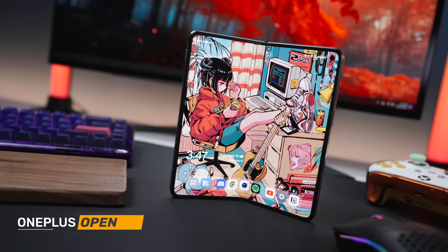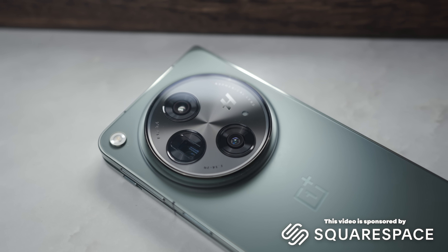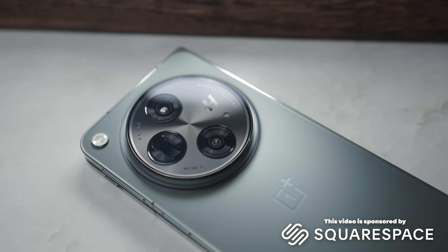This is the OnePlus Open, and for a company's first attempt at a foldable, it does a lot of things right. Which is great because OnePlus making a foldable is kind of a big deal.